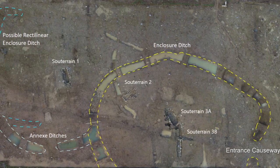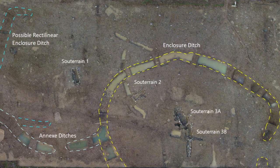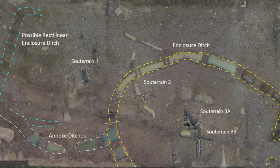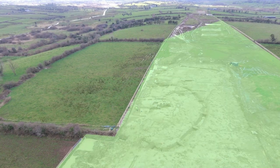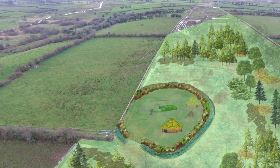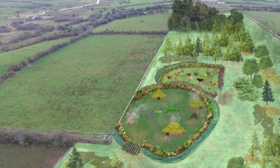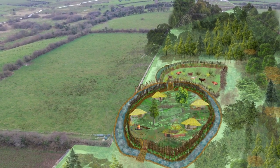A further feature excavated at Killeen East 2 was a large rectilinear feature of uncertain date — possibly Norman, but possibly much earlier, perhaps even prehistoric. Like the finds, inhumations, and more identifiable features excavated at Killeen East, work to interpret the provenance of the rectilinear feature will continue during post-excavation analysis, long after the physical excavation of the site has been completed.